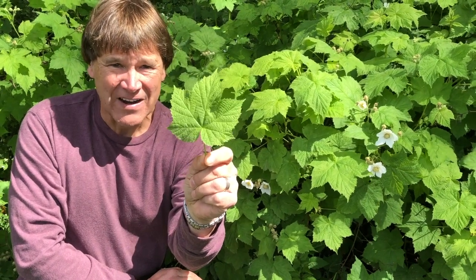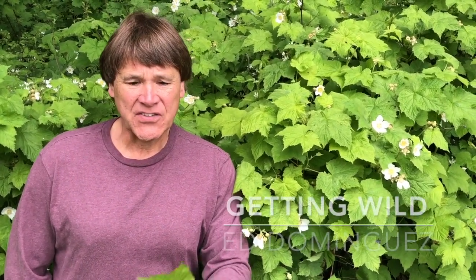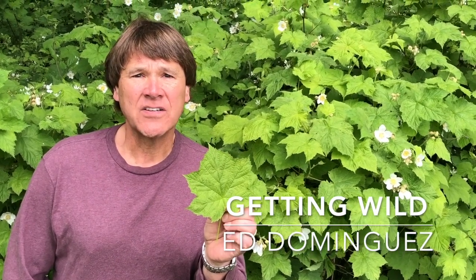The thimbleberry and the salmonberry: two Pacific Northwest shrubs with delicious berries. The world of nature is waiting for you, so get outdoors, stay curious, and please hit subscribe for more Getting Wild with me. Thank you.